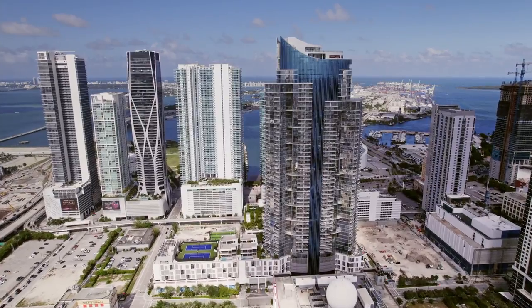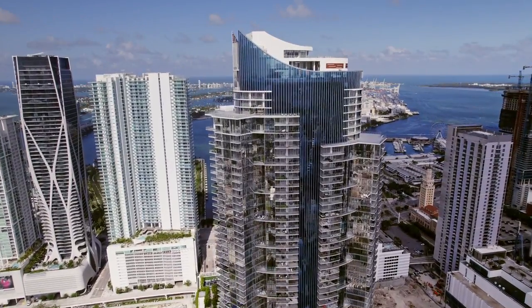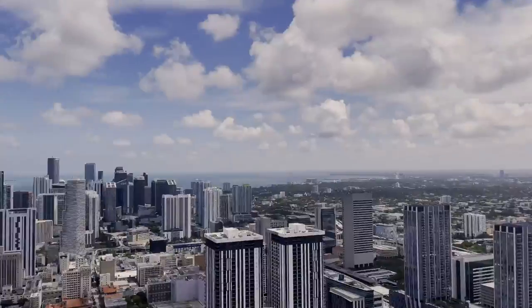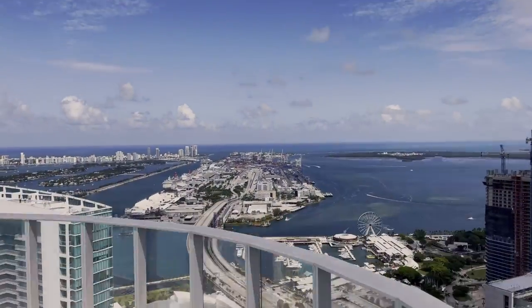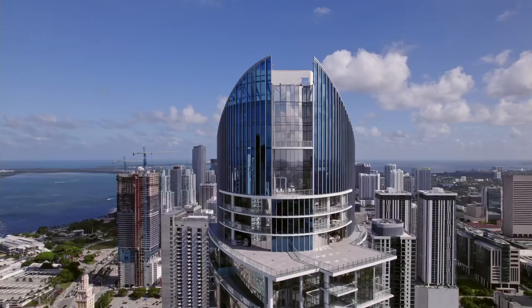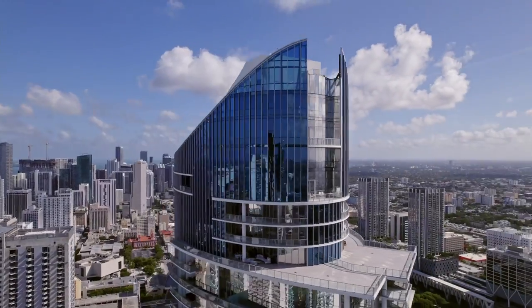Pueden hacer sus comentarios en el botón. Vamos a responder lo más pronto posible a todos los comentarios para tener en mente para las próximas propiedades. Gracias por visitarnos y nos vemos en la próxima tour.